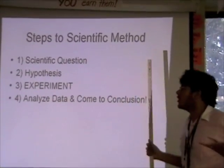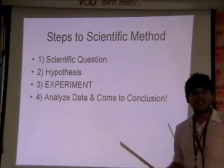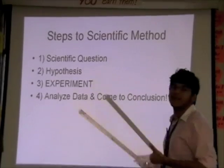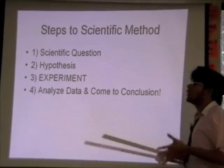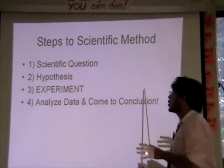You want to be able to answer that question somehow, so the next thing you do is guess an answer — and your educated guess is going to be your hypothesis. Then you actually test it out and see what the answer to your scientific question is. Finally, you get some data, which means numbers or observations, and you see what your conclusion is — were you right or were you wrong?